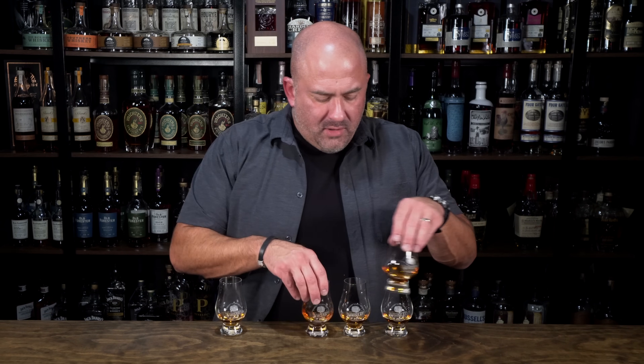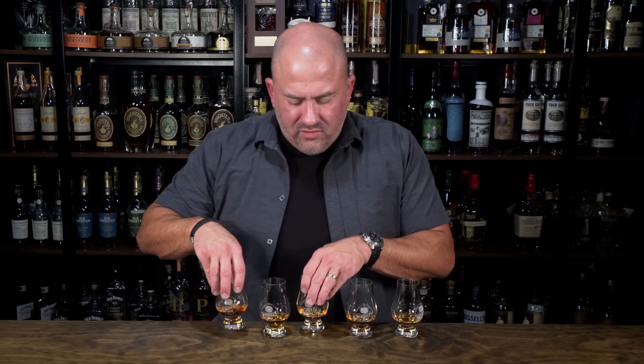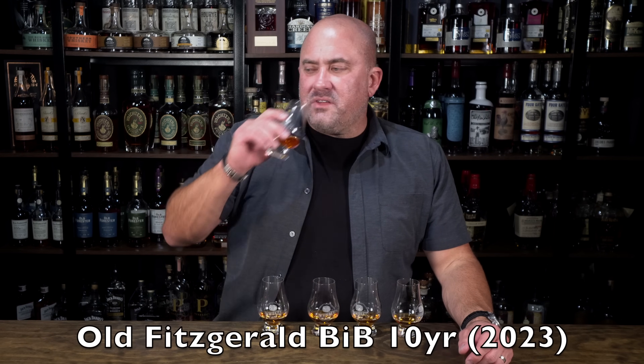The question is: can Henry McKenna actually stand up to these special 10-year bottles, or should this really be a 40-dollar bottle like a Russell's or an Eagle Rare? Stay tuned — we've got it blind, poured up, and ready to go. We have all five samples here, let's mix them up. I actually don't know which is which at this point, but we'll mix them up just for the sake of good YouTube content.